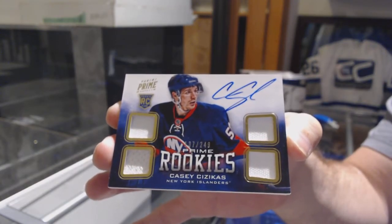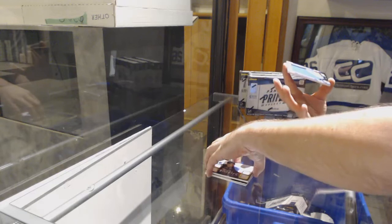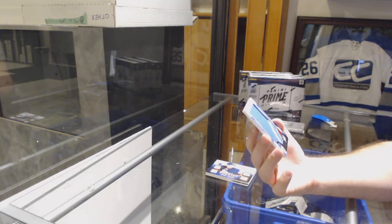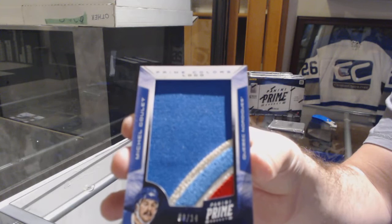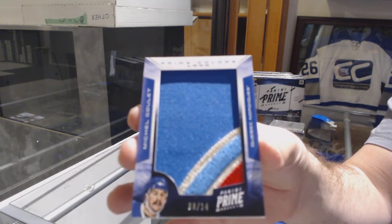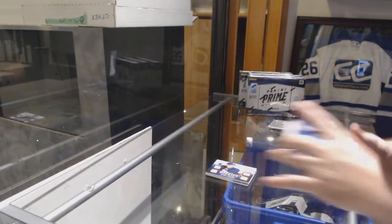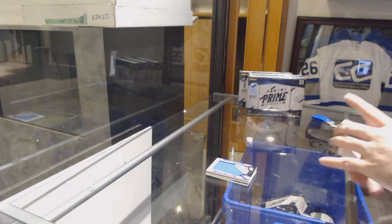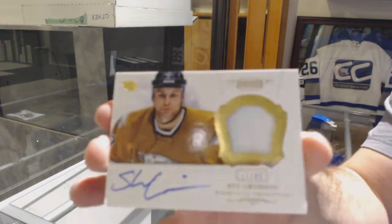And we've got number 214, Prime Colors Logos for the Avalanche, Michel Goulet. That is filthy. Vintage prime colored right there, baby. We've got for the Blue Jackets, the 125, Sergei Bobrovsky. And for the Nashville Predators, Stu Grimson.